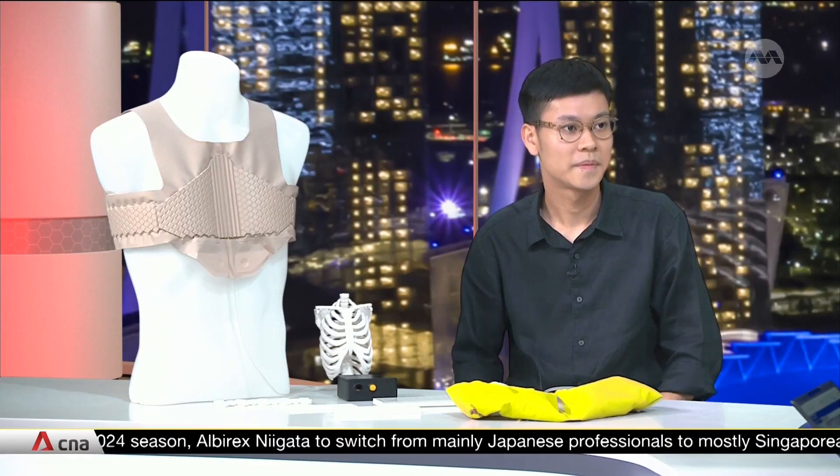Thank you so much, Ian, for coming into the studio to talk to us about this invention. We're glad to hear that you've had provisional patent approval as well — it's important to get that protection. We've been speaking to Ian, the national winner of the James Dyson Award.